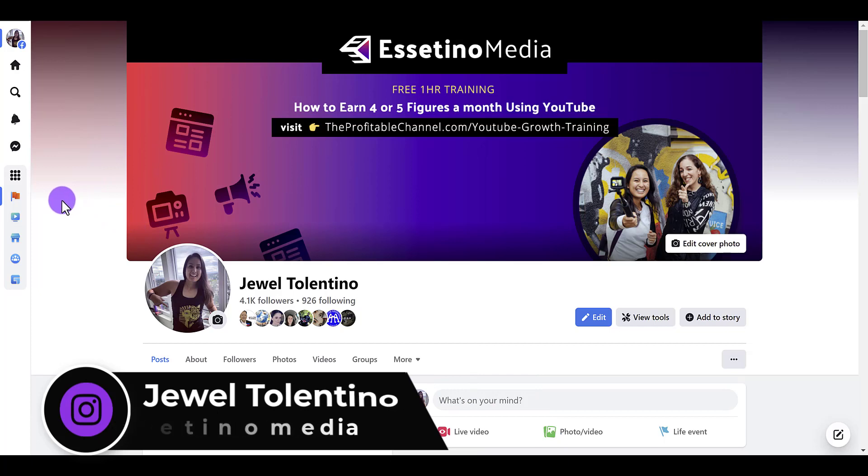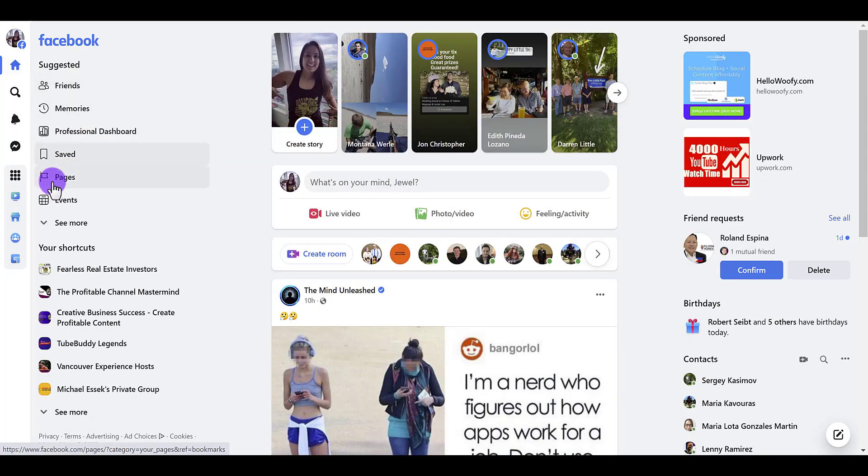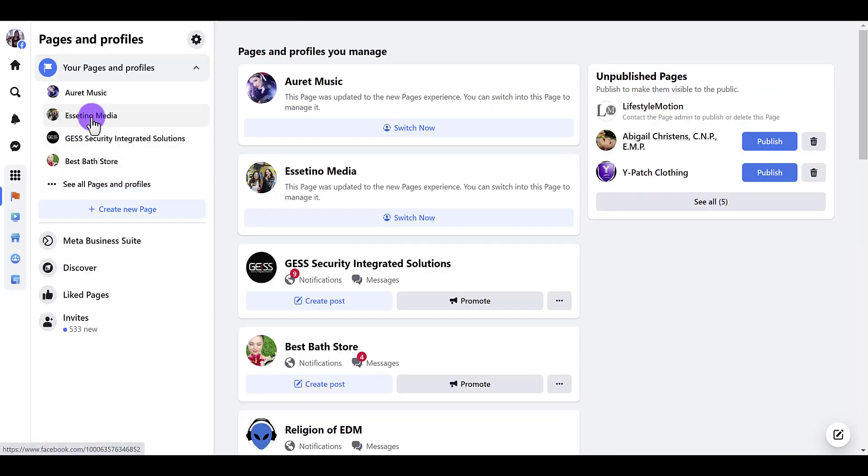I'm here on Facebook right now. I'm on my Facebook profile and we've got to get to our fan page, our business fan page. So you can either type into the search, go to the home tab, go to your pages. My page is right here.